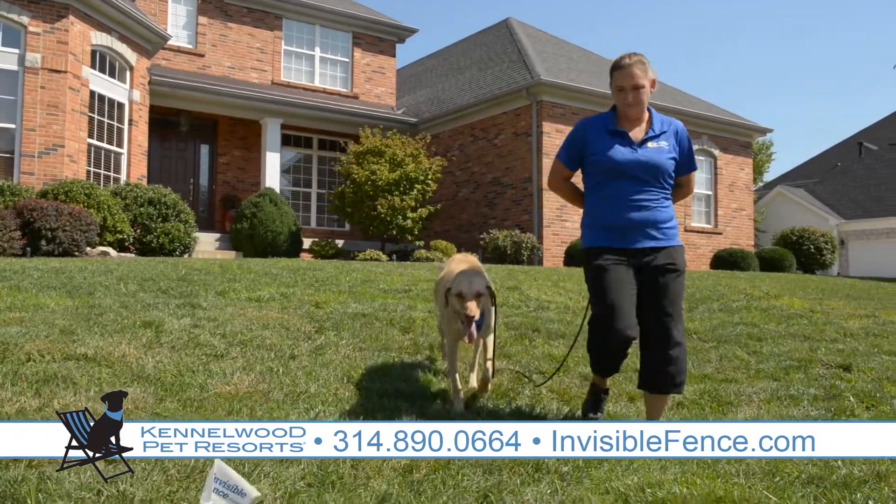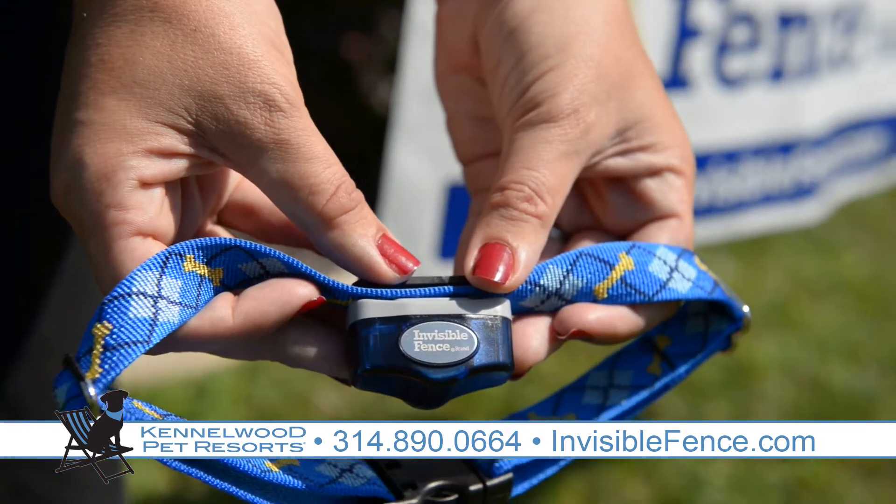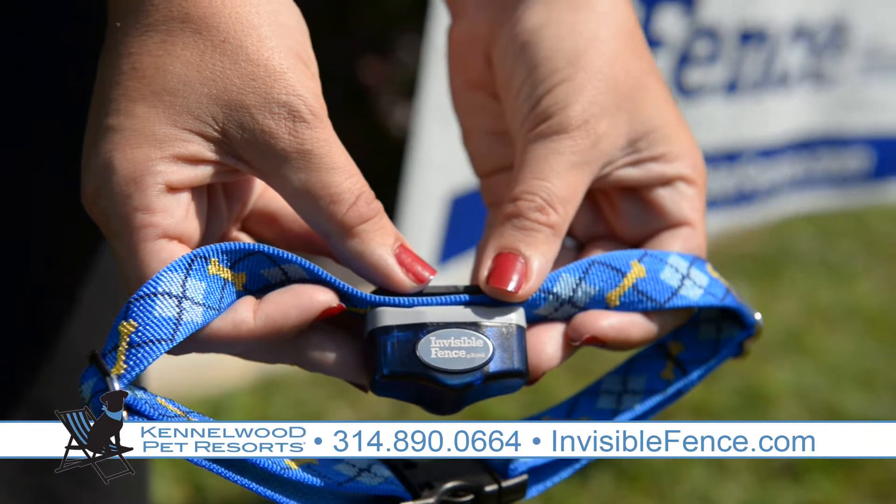Invisible Fence is the brand most trusted, used, and recommended by veterinarians. Our small computer collar weighs less than one ounce, so it's comfortable for pets of all sizes, including cats.